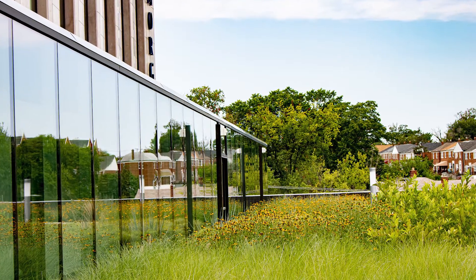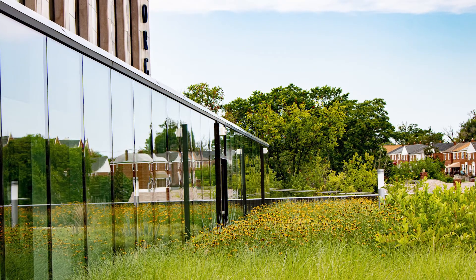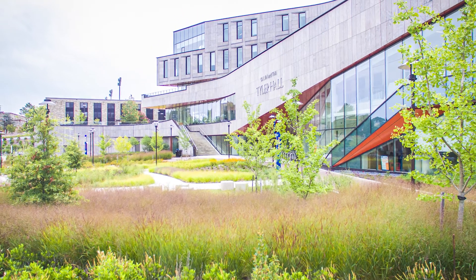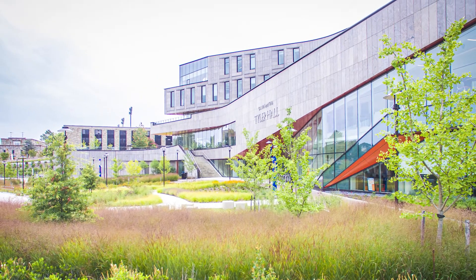Forteater successfully blended this contemporary architectural aesthetic with a site design that incorporates traditional materials, dynamic planting, welcoming site amenities, and compliance with local environmental regulations. It is an integrated yet individual space in the larger evolution of this important campus.